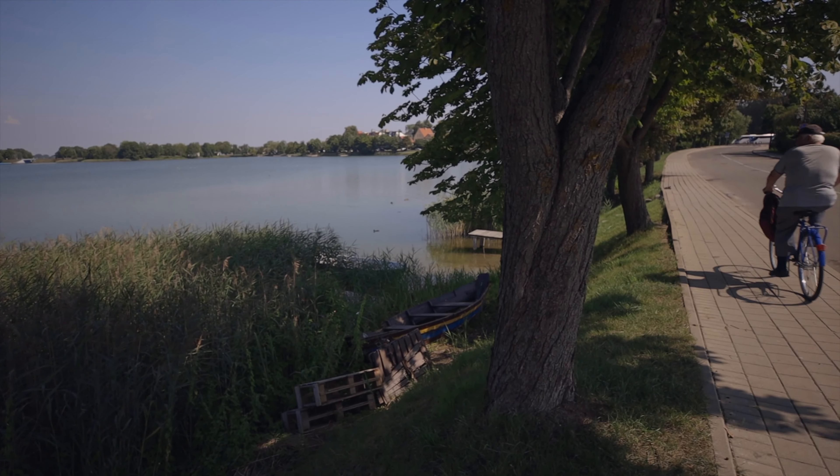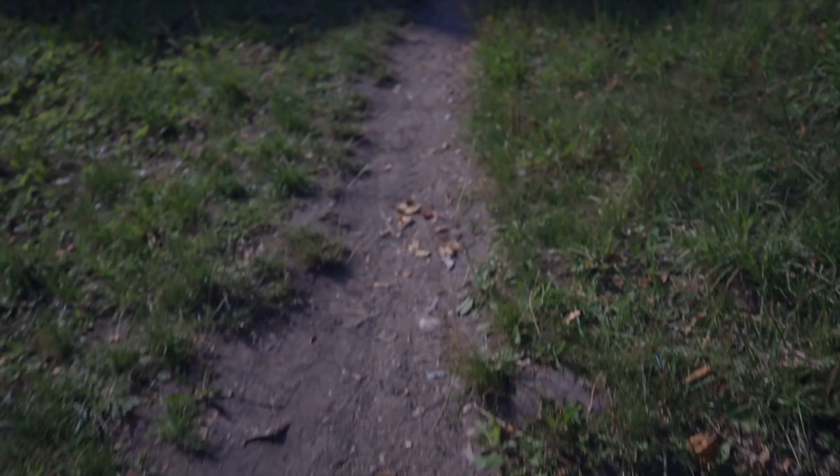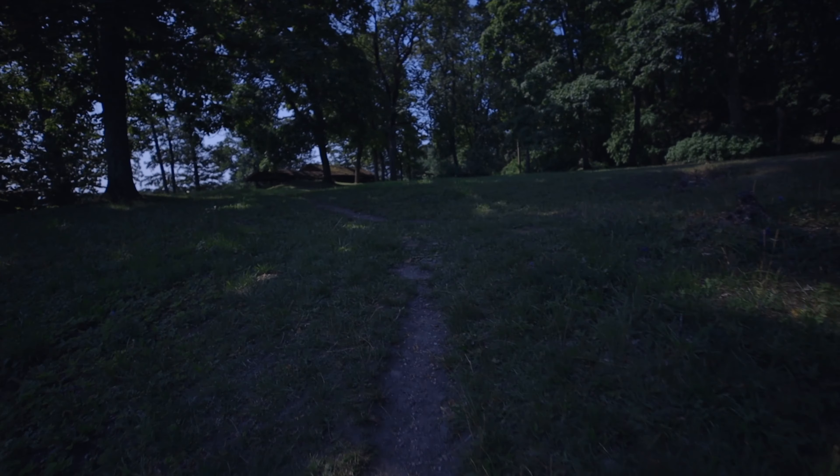Very scenic here. Beautiful area. You can't really see it, but the castle is over that way, so we're going to go try to find a spot over here where there's not so many people, take off, and then get some footage. I think we found our spot.